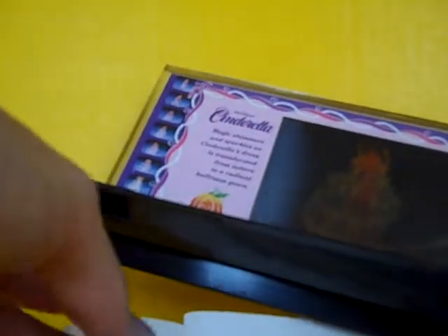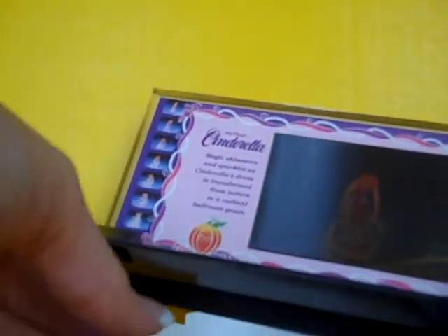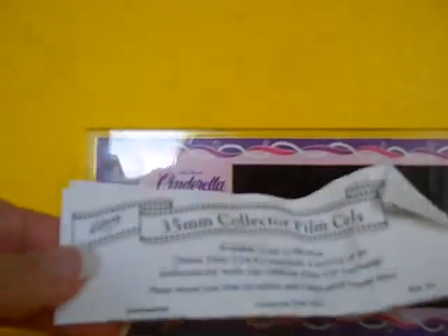It is in a plastic stand and comes with a registration card, and everything comes in the original triangular plastic display case.